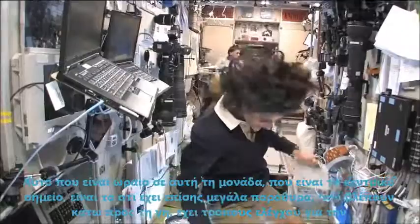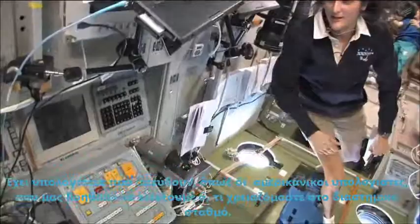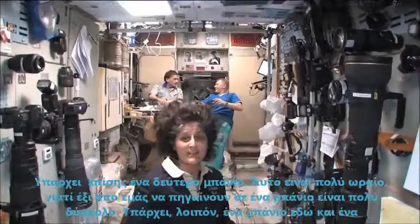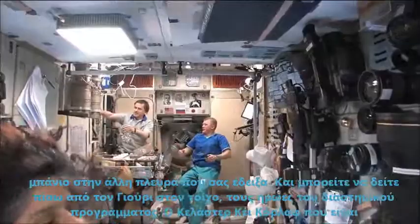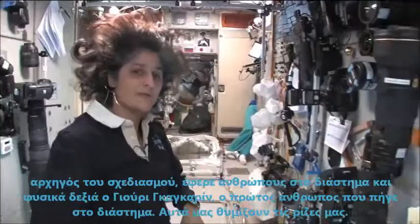What's cool about this module is it's the central post. It also has great windows right down toward Earth. It has controls to fly visiting spacecraft if they need some assistance. It has Russian computers as well as American computers to help us control anything we need to on the space station. There's a couple of our crewmates back there — Oleg Novitsky on the right and Yuri Malenchenko on the left. There's also a second bathroom here, which is really cool because six of us going to one bathroom is really tough. And on the wall behind Oleg and Yuri you can see some of the heroes of the space program — Sergei Korolev, the chief designer of putting men into space, and Yuri Gagarin, the first man to go into space.